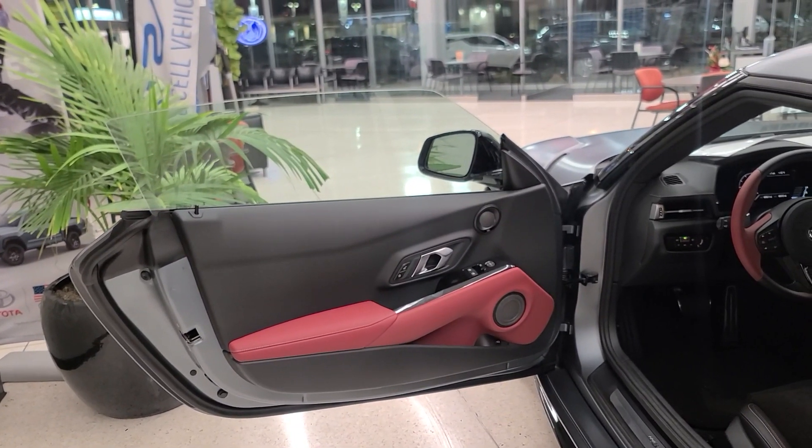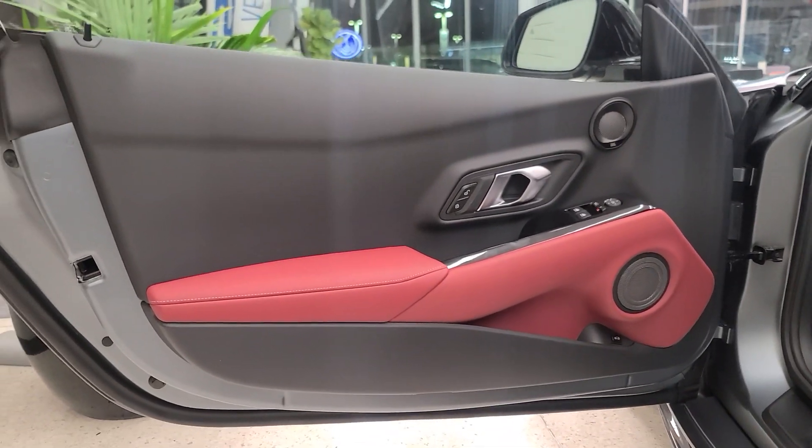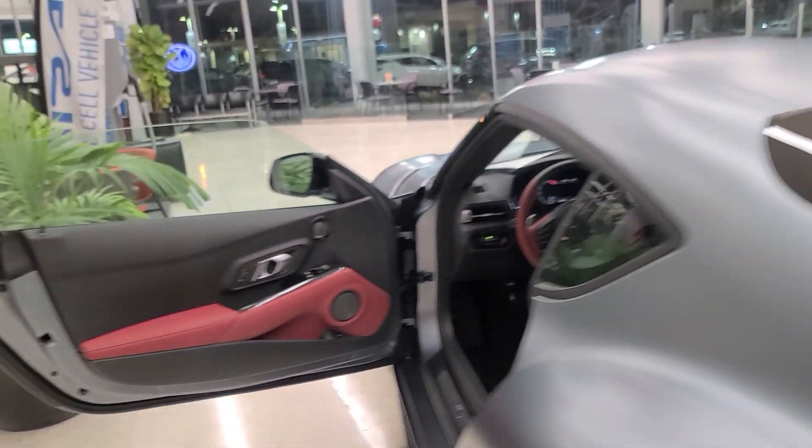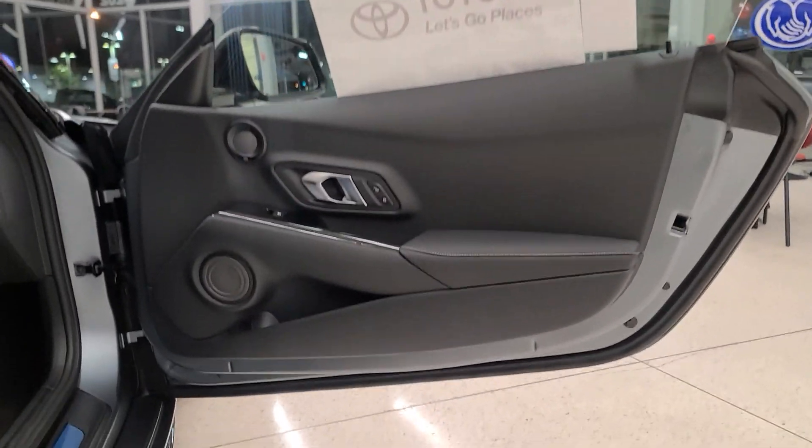The steering wheel is also the same one from 2020 with that black and red look. One very interesting thing: the red on the driver's door card is only on the driver's side. If you move over to the passenger side, there is no red on that door card.